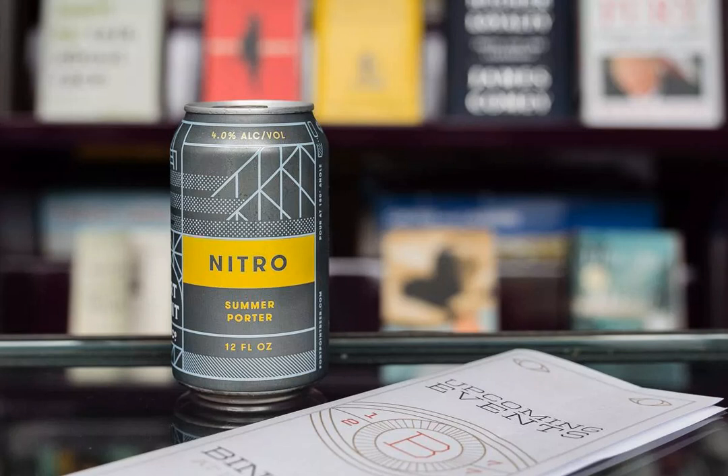And their West Coast-style Villager IPA. Along with six taps of rotating beers, the outdoor tap room also sells six packs of their canned brews to go.